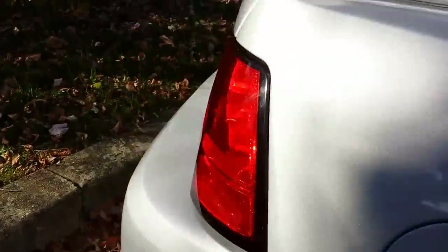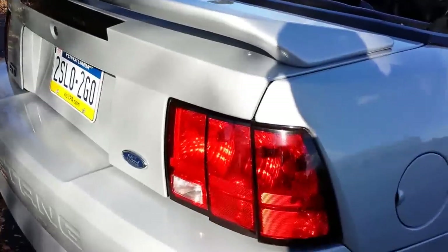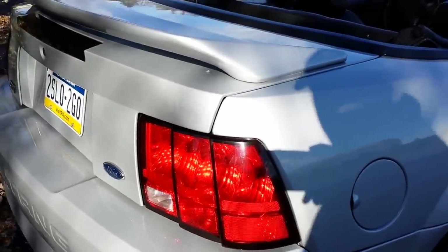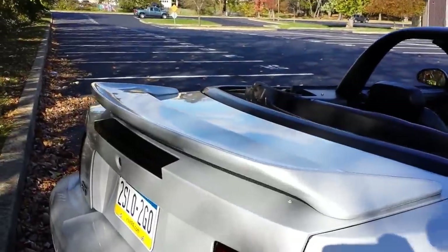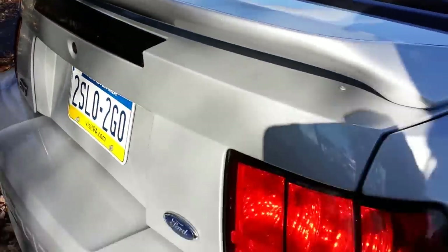The rear tail lights were replacements — they were oxidized pretty badly, along with the third brake light. The tail lights came out of a wrecked 2004 and the third brake light is an OEM LED unit. And yes, my license plate does say 'too slow to go.'